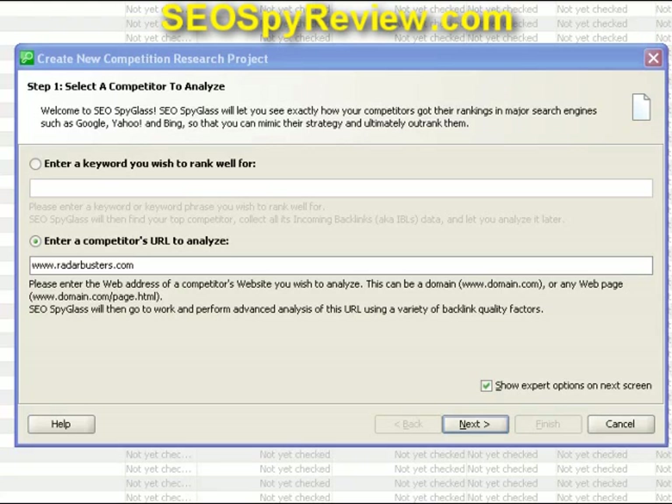Here is the opening screen of the program. Select either of two options: do you want to just enter a keyword and find all the backlinks for that term, or do you want to actually spy on your competitor? In this case, we're going to spy, and we're going to type in my old website address, www.radarbusters.com, and we're going to hit the Next button.